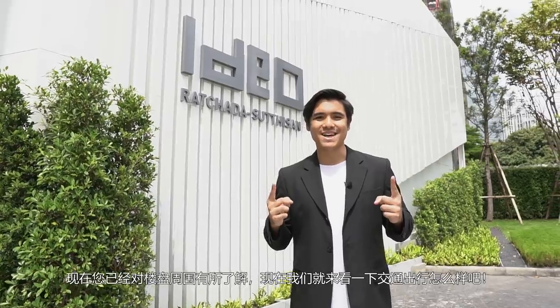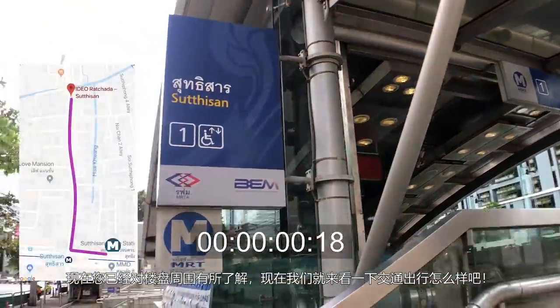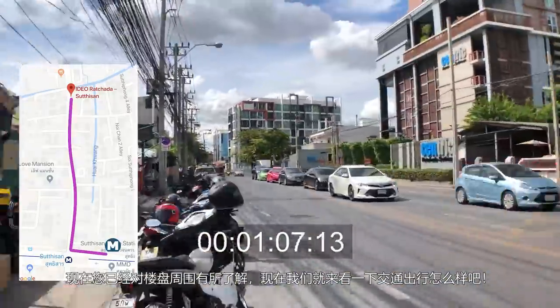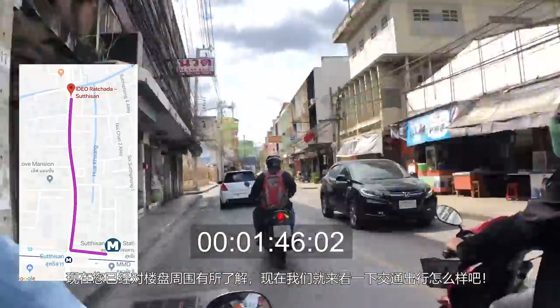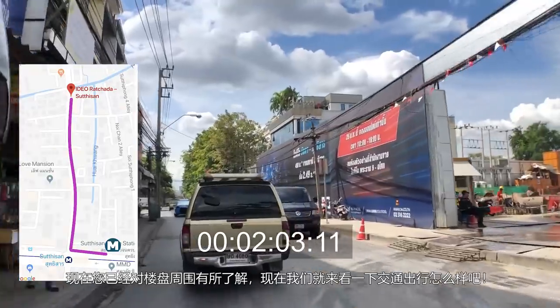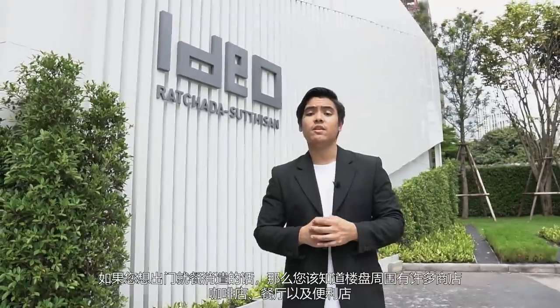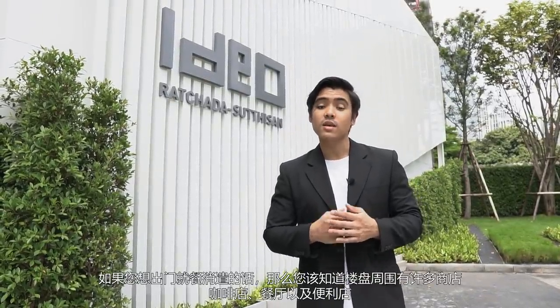Now that you know more about what the area has to offer, it's transportation time. Take exit one of Suti San MRT station, turn right and walk towards Suti San Winichai Road. It will be easier to take a motorcycle taxi as the condo is 400 meters away on your right-hand side. If you feel like staying around the condo, you'll be glad to know that there are various local shophouses, cafes, restaurants, and convenience stores such as 7-Eleven within easy distance.